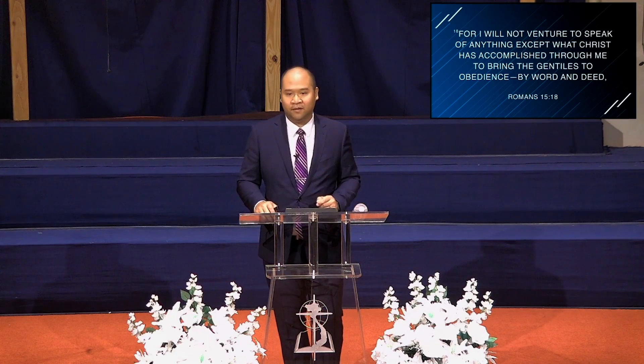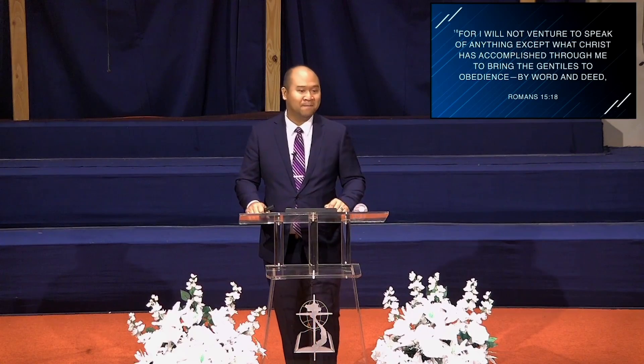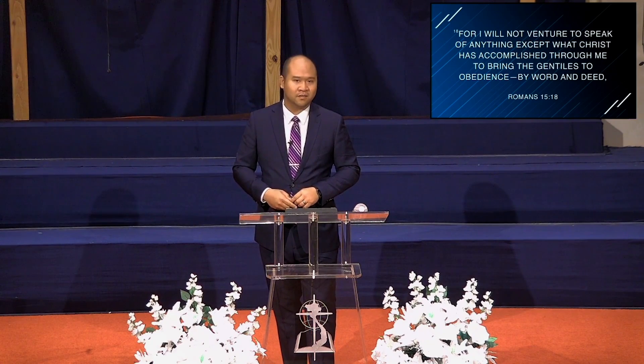Paul boasts about God through word and deed. The fact that we're reading this letter is Paul boasting about God through word. Through deeds, looking through Acts, you can see all the things Paul accomplished — he healed people, he cast out demons. My favorite is from Acts 16, where a demon constantly pesters Paul and he casts it out almost out of annoyance: 'You keep bothering me, so demon be gone.' He does all of these things, and continuously says it's all through Christ — by word and deed, by the power and signs of wonders, all of it by the power and spirit of God.